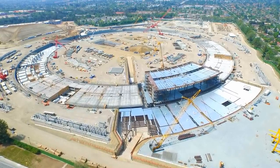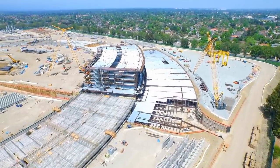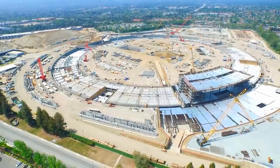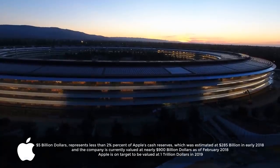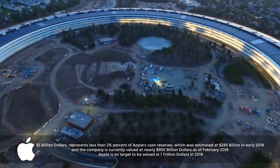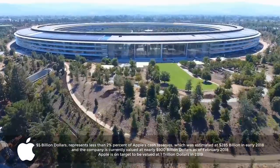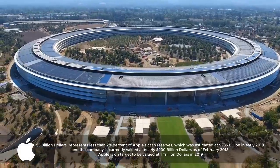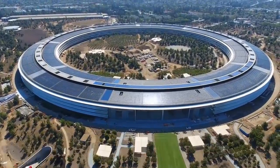The original planned budget for Apple Campus was about $3 billion. However, in 2013 the total cost was estimated to be closer to $5 billion. Now $5 billion for a building sounds like a fortune, but Apple can afford it. A final spend of $5 billion would still represent less than 2% of Apple's cash reserves, estimated at $285 billion in early 2018. The company was valued at nearly $900 billion as of February 2018, and was on target to be valued at $1 trillion in 2019.